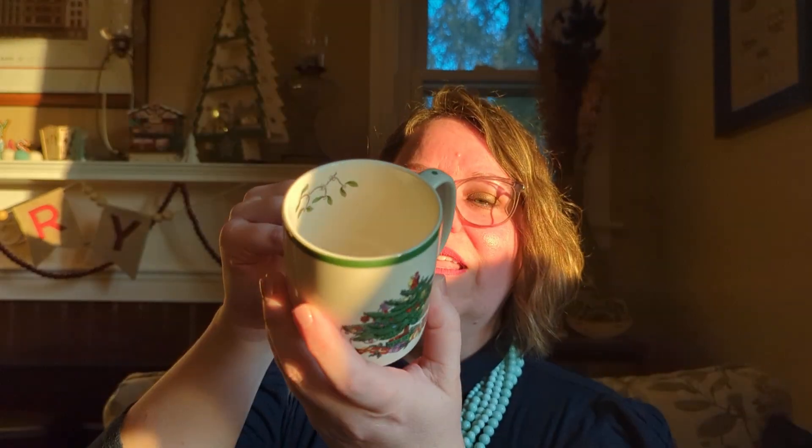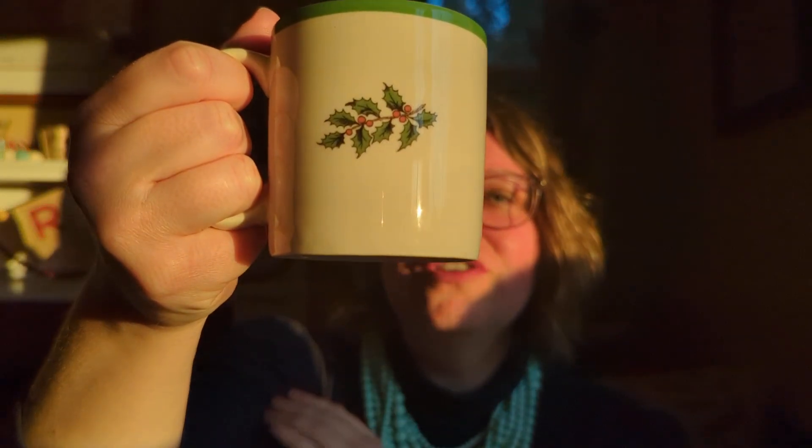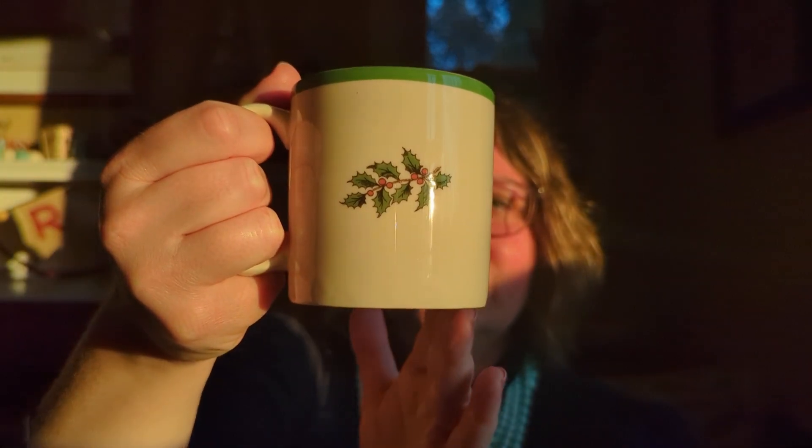The next one is a Spode mug — Spode being a ceramics company out of England. They have this classic image you can find on many different pieces, and you can collect the whole Spode collection. Every year I see them and think 'I don't really need that,' but this year I just saw it and thought, you know what, I just need a little mug. It has some mistletoe in the center, a Christmas tree, traditional presents, and a Saint Nicholas on top — a classic Spode style.